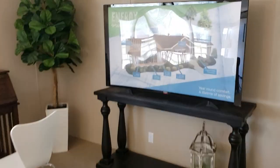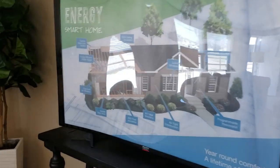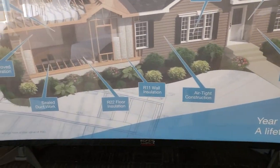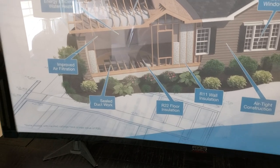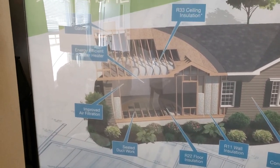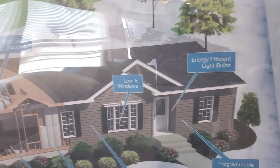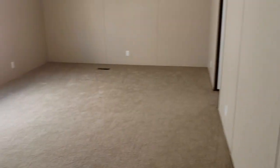This is the Energy Smart package — you get a programmable thermostat, airtight construction, upgraded insulation, sealed ductwork, improved air filtration, thermal mastic gasket lining, low-E windows, and energy efficient LED bulbs, which is what they're now putting in standard.